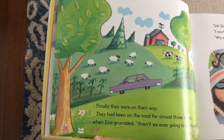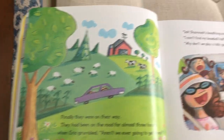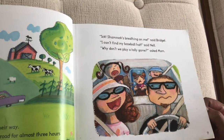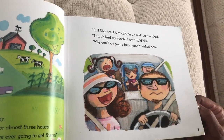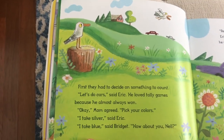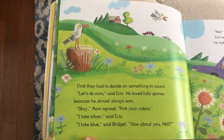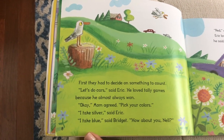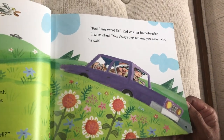Finally they were on their way. They had been on the road for almost three hours when Eric grumbled, 'Aren't we ever going to get there?' 'Eek! Shamrock's breathing on me,' said Bridgett. 'I can't find my baseball hat,' said Neil. 'Why don't we play a tally game?' asked Mom. First they had to decide on something to count. 'Let's do cars,' said Eric — he loved tally games because he almost always won. 'Okay,' Mom agreed. 'Pick your colors.' 'I take silver,' said Eric. 'I take blue,' said Bridgett. 'How about you, Nell?' 'Red,' answered Nell. Red was her favorite color.